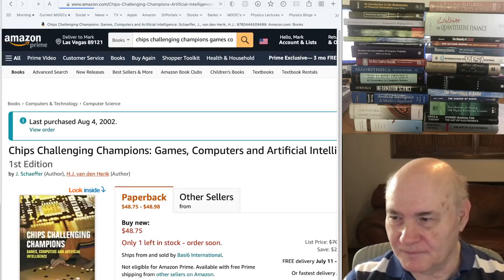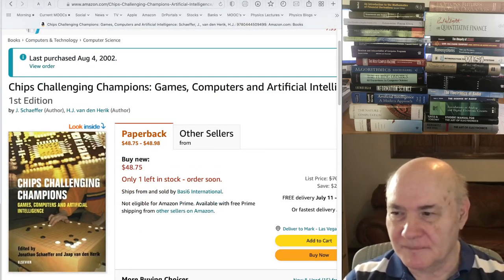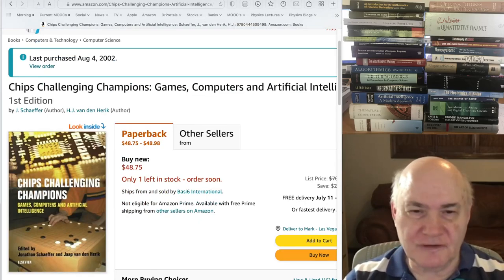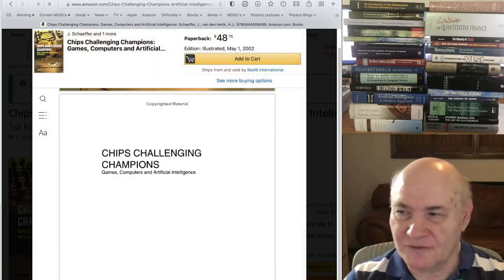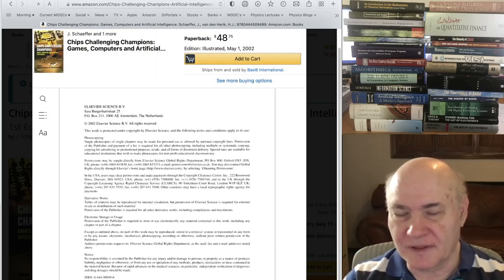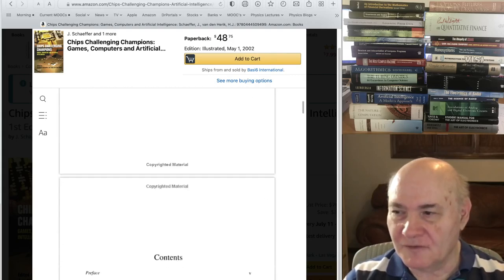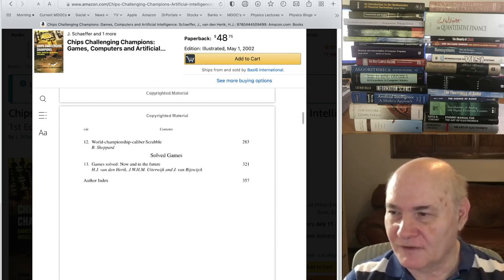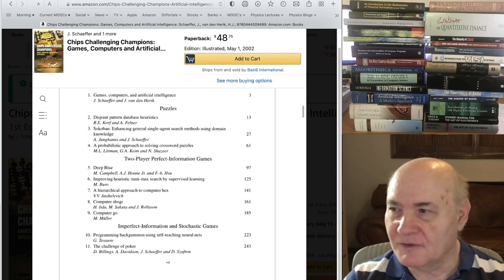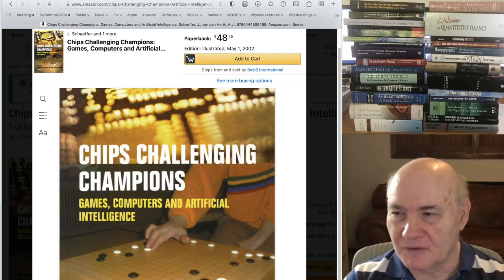The next two books are definitely very old — I'd try to get updated books. One was about artificial intelligence, games, and computers, written around 2000. It's obviously somewhat obsolete now with AlphaZero and AlphaGo and everything, but it does talk about a lot of things that have been done in games — whether it's chess or go. If you're interested in the history of it, it would still be useful now.